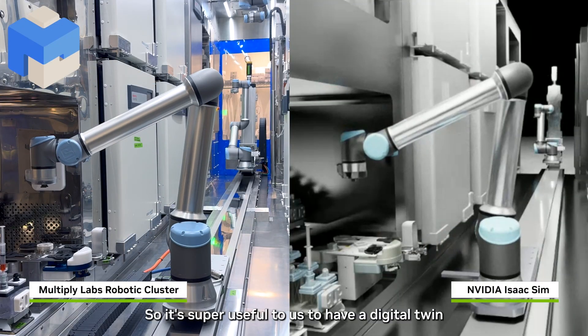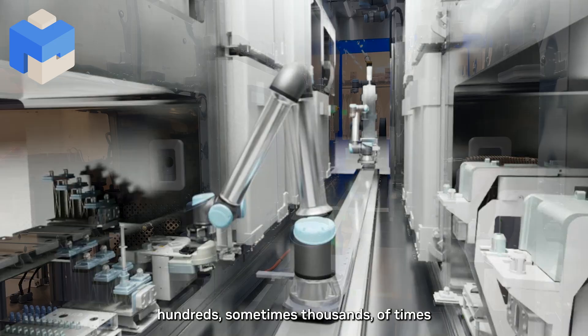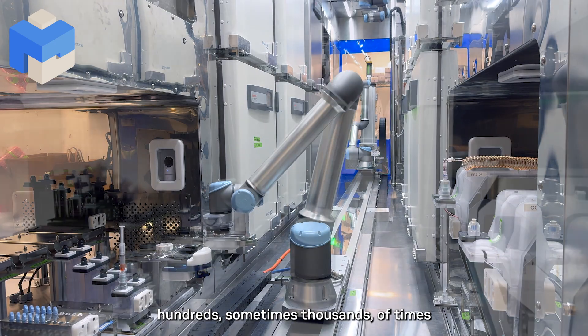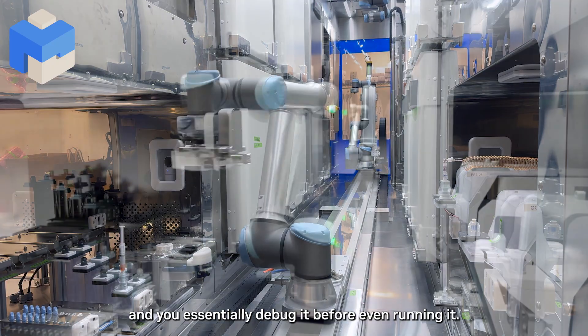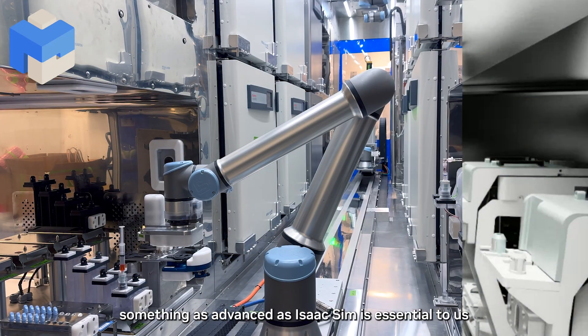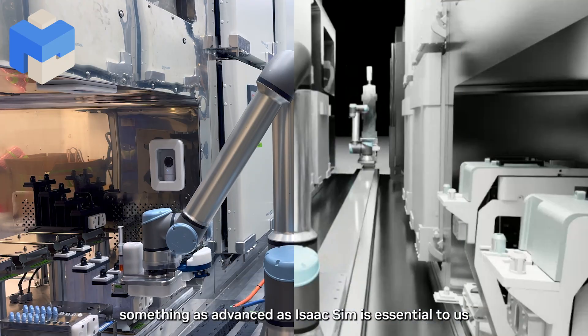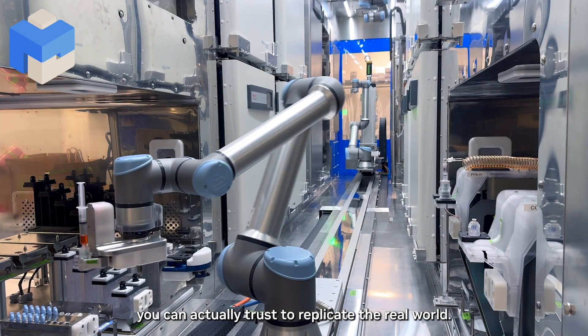It's super useful to us to have a digital twin, so you can run a whole simulation of the system hundreds, sometimes thousands of times, and you essentially debug it before even running it. Something as advanced as ISACSIM is essential to us because it must be a simulation that you can actually trust to replicate the real world.